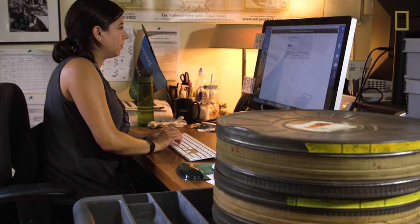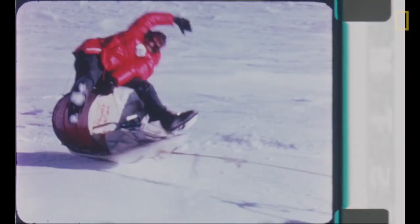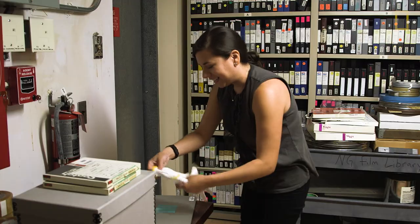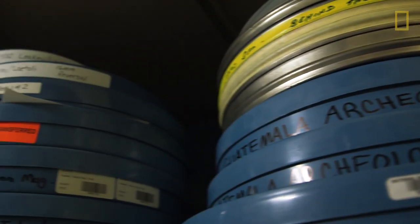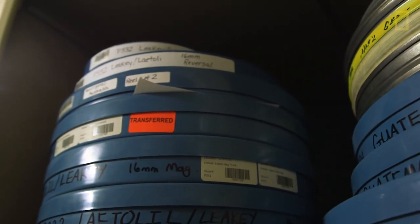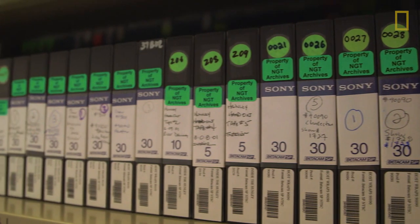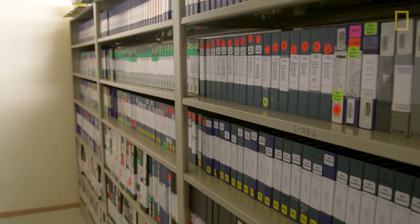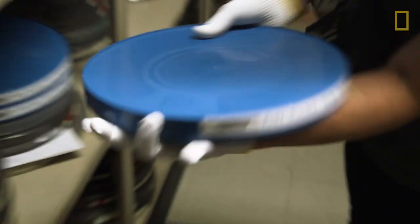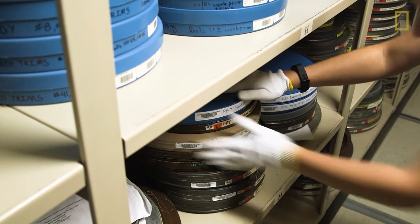Karen Serka is director of the Film and Audiovisual Archive at National Geographic. This is our film vault — a climate-controlled storage room kept at 40 degrees Fahrenheit and 38% relative humidity. We have about 40,000 assets in this vault, and only about 16% of our collection has been digitized.